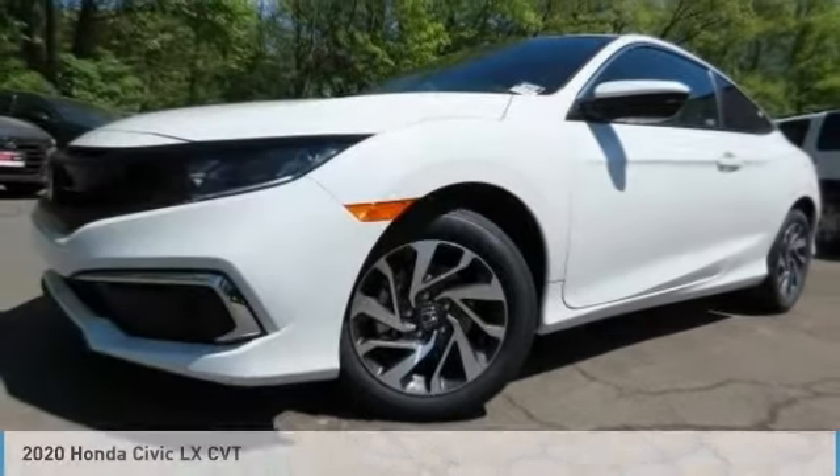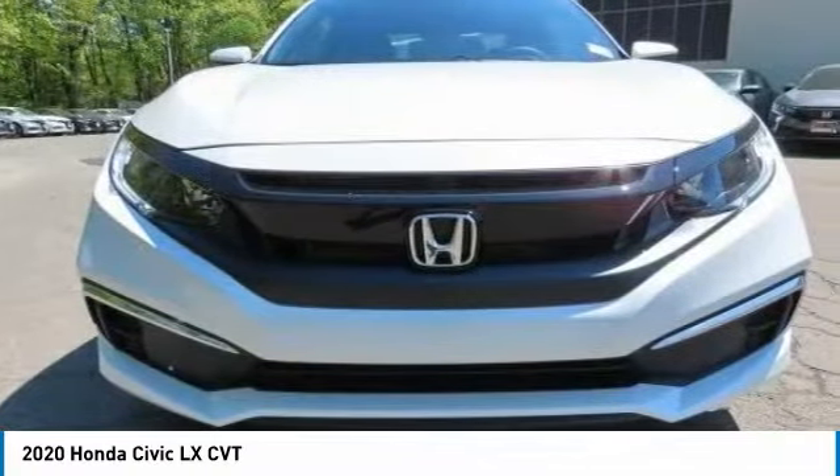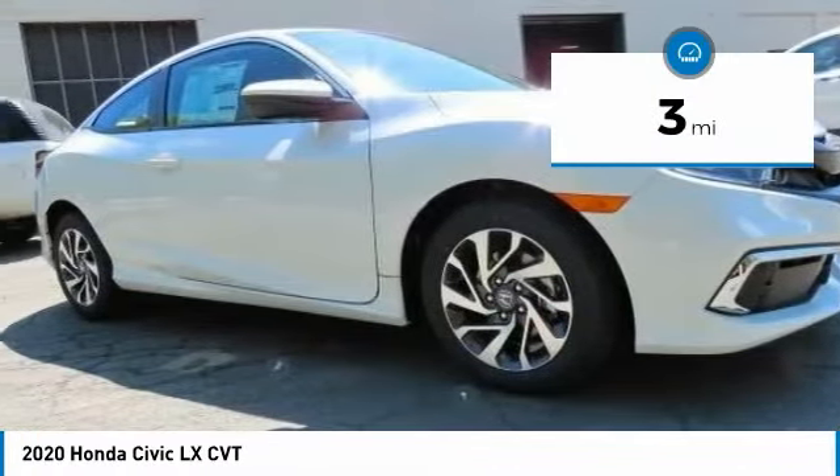Take a look at the 2020 Honda Civic. Practical, awesome gas mileage, and incredibly reliable. This vehicle has less than 100 miles.